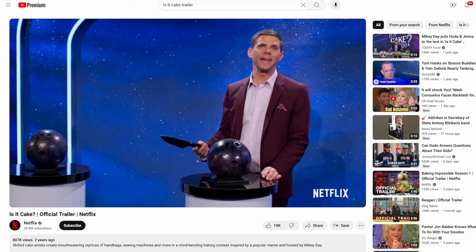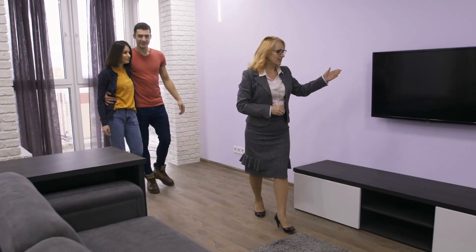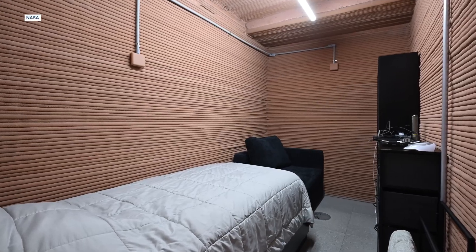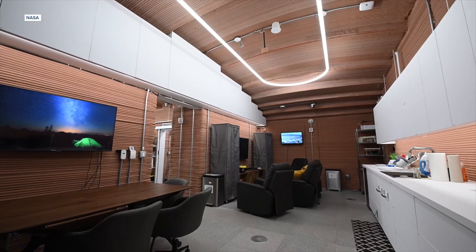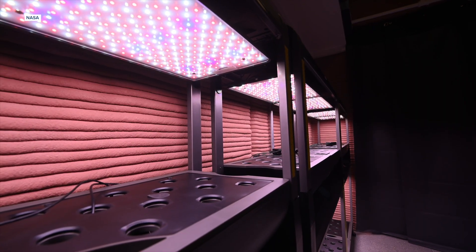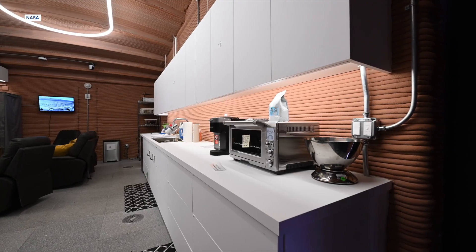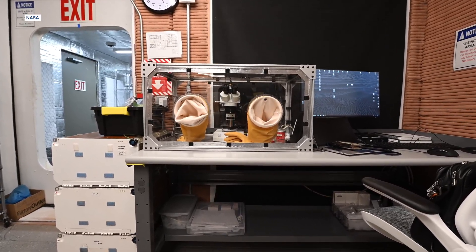The analog team here would have plenty of free time to give this place the is-it-cake treatment, as their home away from home isn't exactly stuffed with the comforts of a pushy realtor staging a house. But it was outfitted with four private crew quarters, workstations, a medical station, lounge areas, bathrooms, and even a place to grow food — which is important because they desperately need fresh beans, seeing as NASA seems to have stuck them with a Keurig.